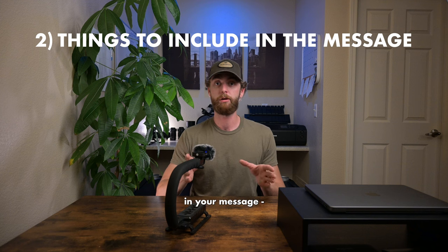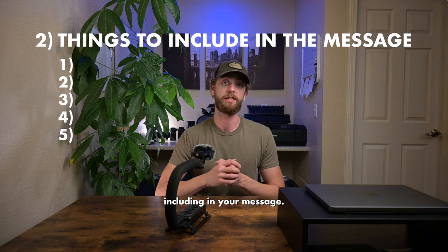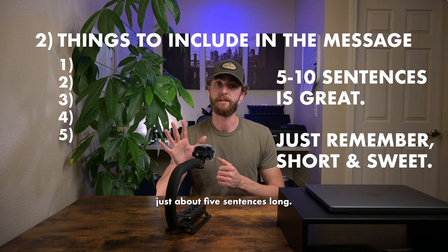Now, talking about what you should include in your message: there are five big things I would recommend including, and your message should really be just about five sentences long.